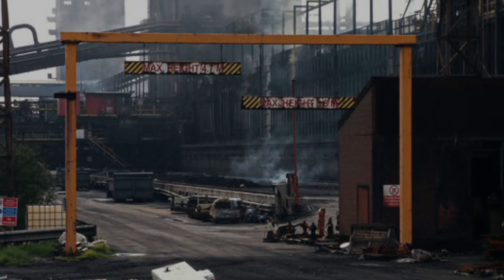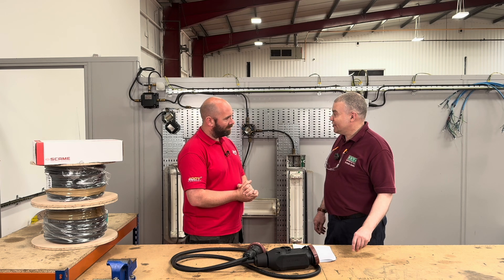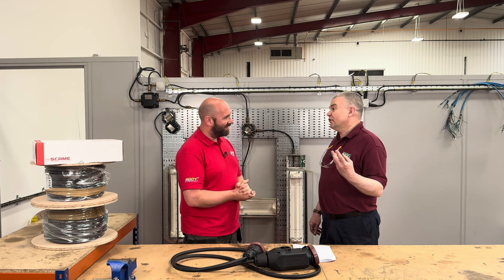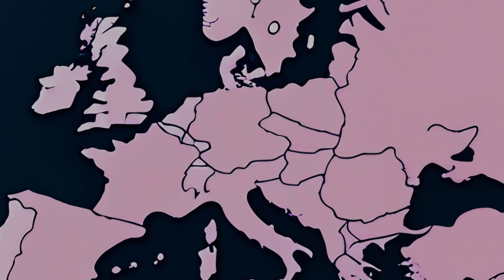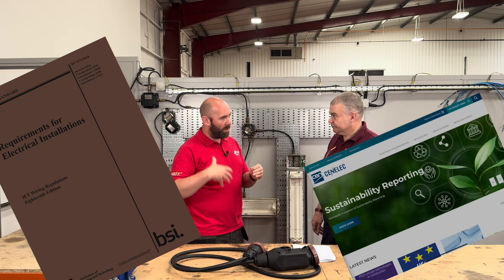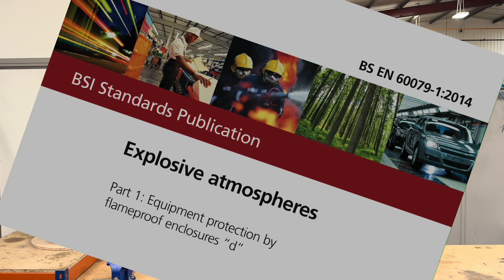It says it's 8X rated, but what even is that? So 8X stands for 'atmosphères explosibles' — it's the French term. They created a directive in 1994 stating that all equipment for hazardous areas must be the same so it could be sold throughout Europe. We've got British Standard 7671, and CENELEC which is the harmonised standard as well. This will be rated under CENELEC but also under British Standard 60079.